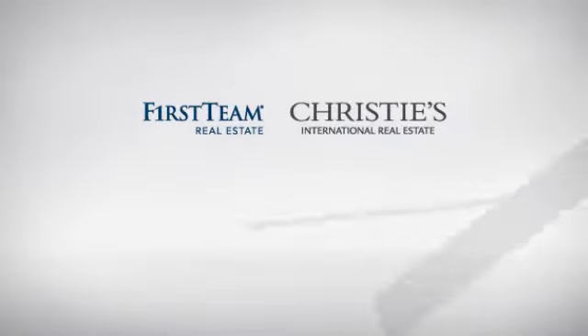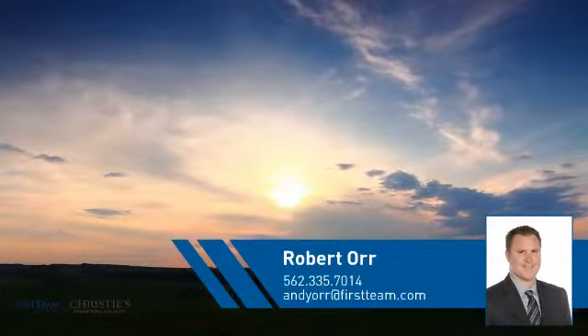At First Team Real Estate, you'll find just the right home for you. This video is brought to you by your real estate agent, Robert.